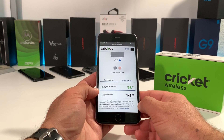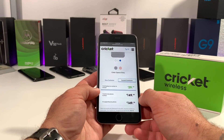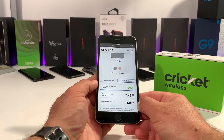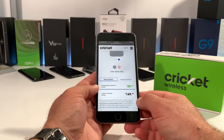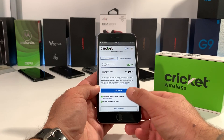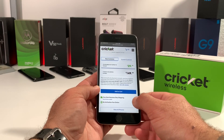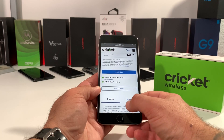Now if you are a current customer, you can get this if you're upgrading for $149.99. And if you are porting your number over to Cricket Wireless, you are going to have to get on their $60 a month unlimited plan, but that does include 15 gigabytes of mobile hotspot. You also get free next business day shipping and no activation fee if you get this deal online.